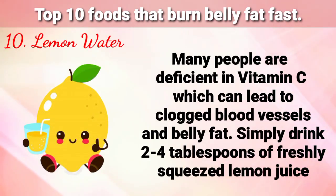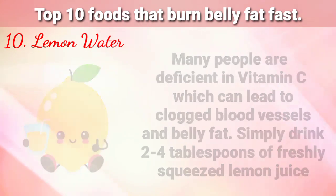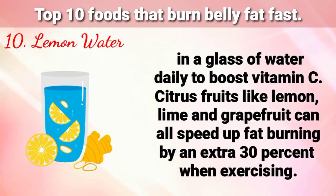Number 10 is Lemon Water. Many people are deficient in vitamin C, which can lead to clogged blood vessels and belly fat. Simply drink 2 to 4 tablespoons of freshly squeezed lemon juice in a glass of water daily to boost vitamin C. Citrus fruits like lemon, lime, and grapefruit can all speed up fat burning by an extra 30% when exercising.